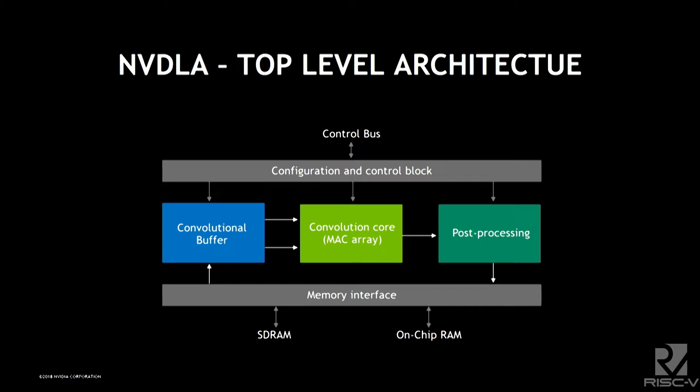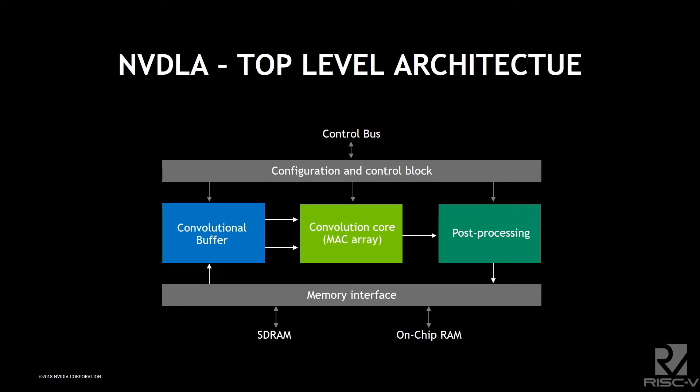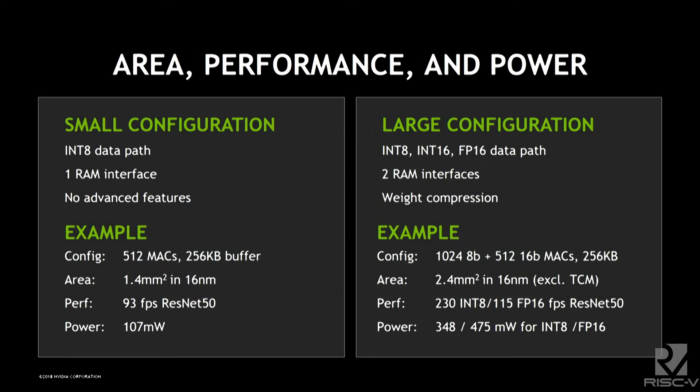These types of applications take a lot of memory bandwidth and reducing memory bandwidth is important in some cases, which is why we allow two different memory interfaces — one going to on-chip memory. The design is also parameterized: we knew it had to be made smaller for many applications, since something like a doorbell doesn't need high-definition frames or 60 fps.